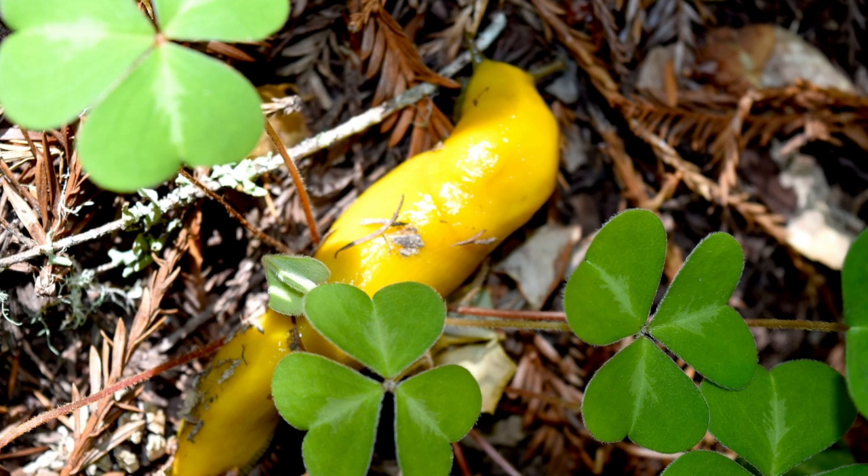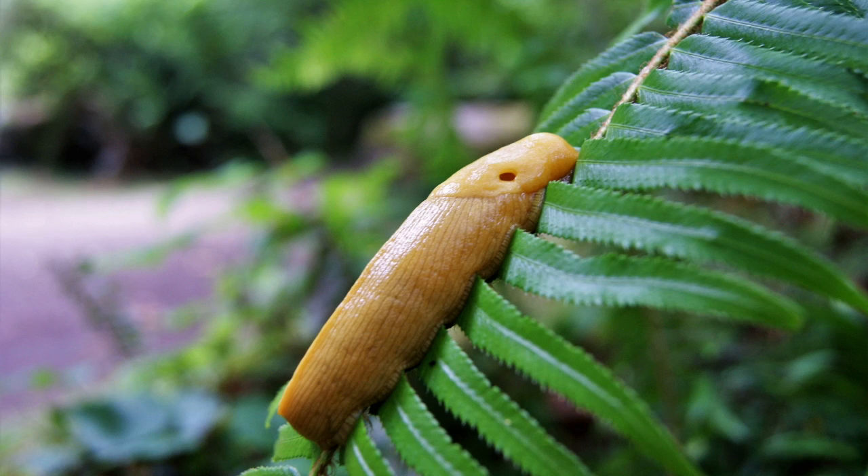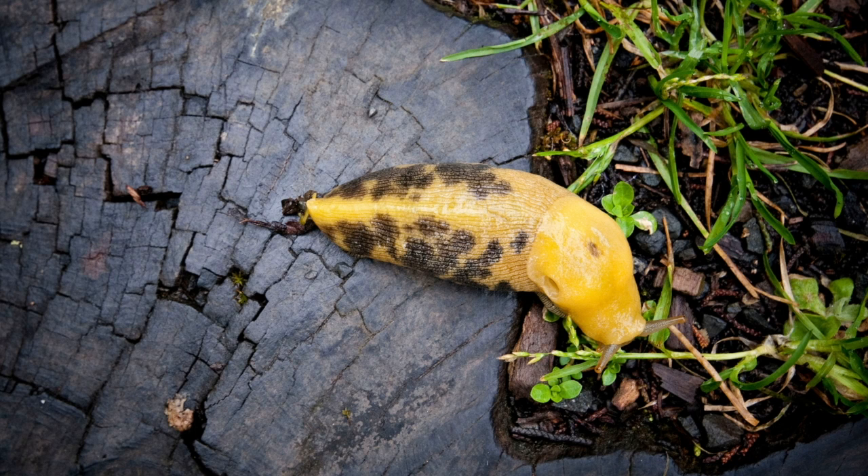Did you guys guess a banana slug? This week's Nature Nugget animal is the banana slug! So let's start learning more about this fun yellow slug.